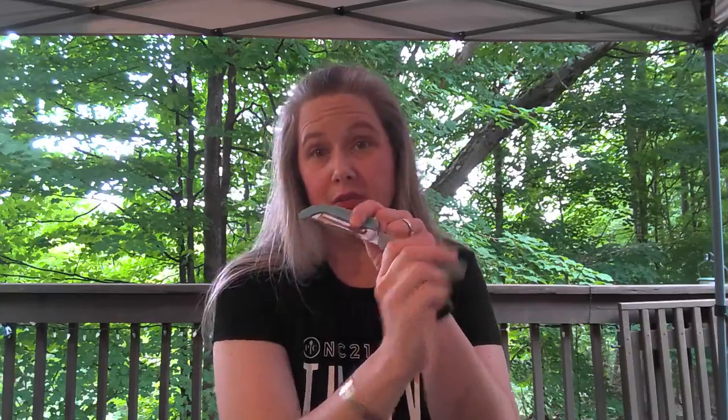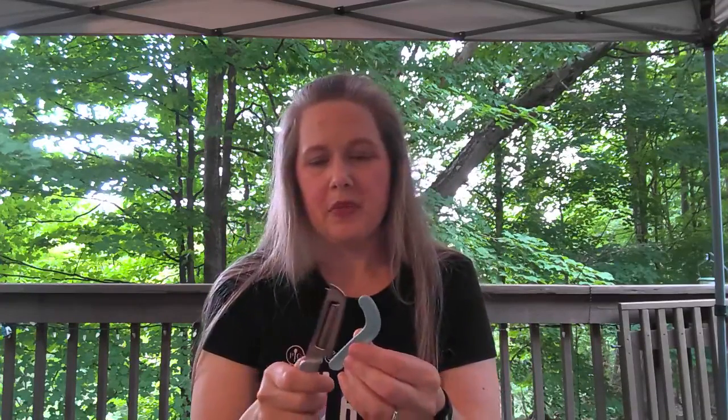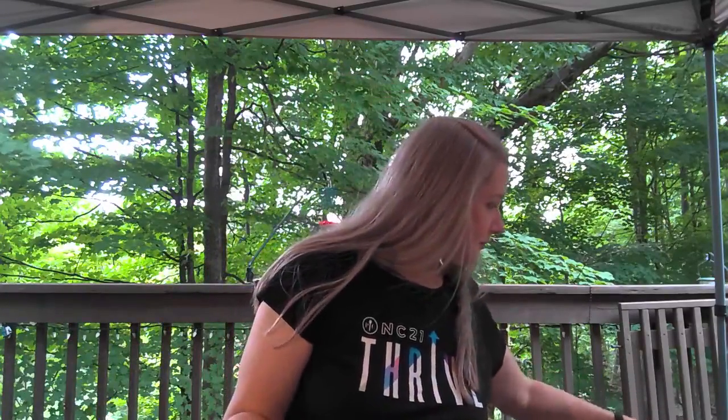Next we have a new cheese knife. You've got a planer here so if you want to go across the top of your cheese and take a slice off that way — make sure you have the protective cover on so when you use the planer and put your thumb there for pressure you're not going to worry about cutting it. Then there's the knife and a little fork for picking up your cheese pieces. We're going to keep our fingers nice and safe. That's our new cheese knife.